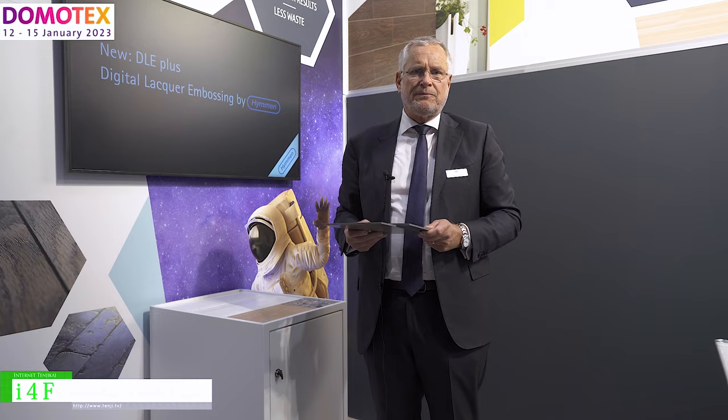Of course, after what you have seen and heard, you would like to have more information. I would like to refer you to our website, www.i4f.com. You will find more exciting innovations than you have seen now, but for sure also the ones you just have seen. So thank you very much.